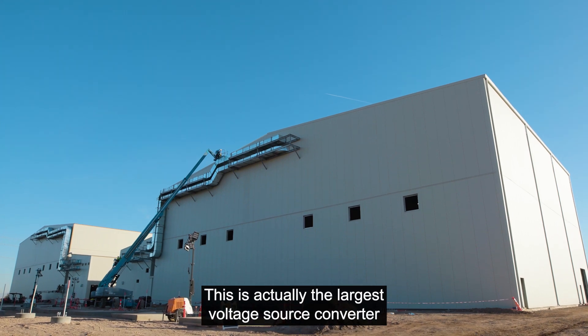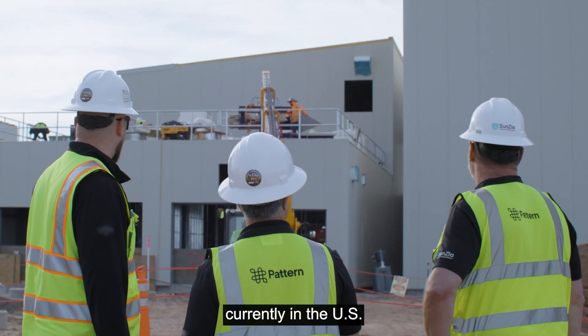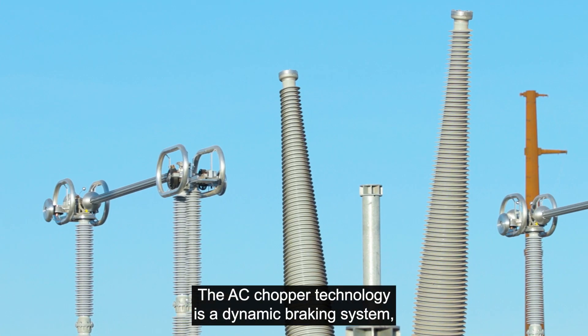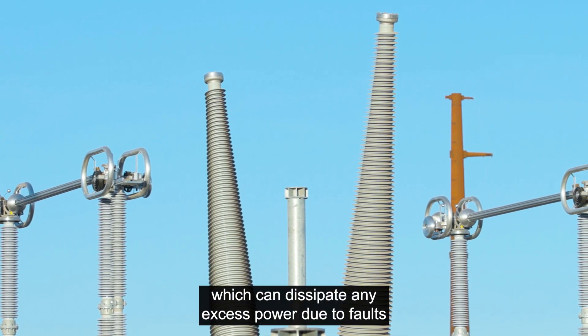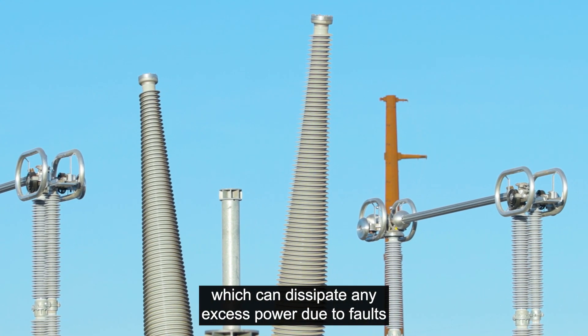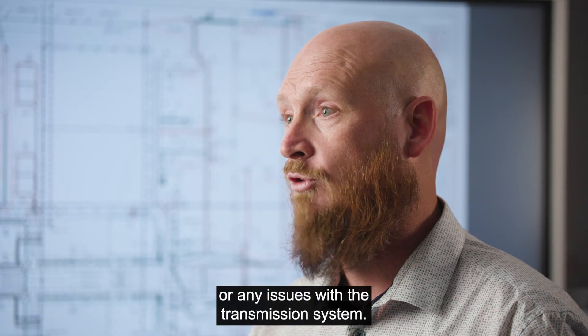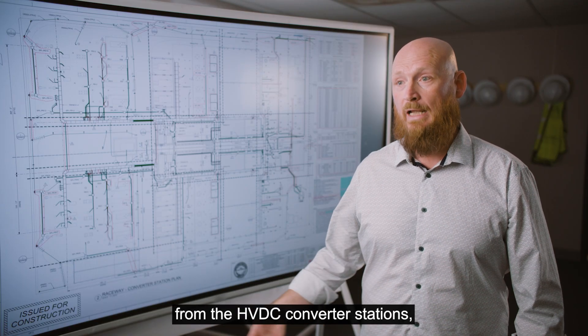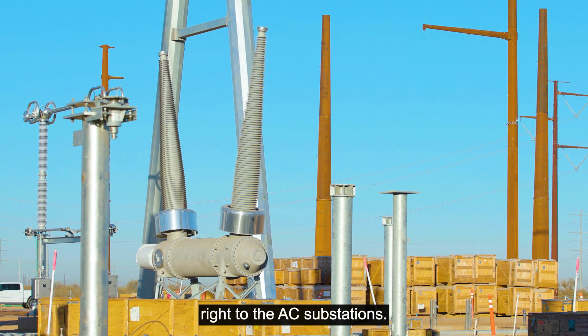This is actually the largest voltage source converter currently in the U.S. The AC chopper technology is a dynamic braking system which can dissipate any excess power due to faults or issues with the transmission system. The AC chopper will protect the complete system from the HVDC converter stations right through to the AC substations.